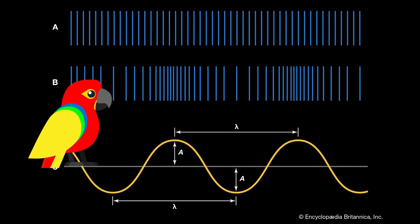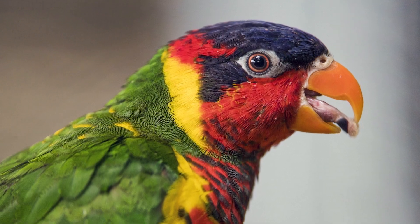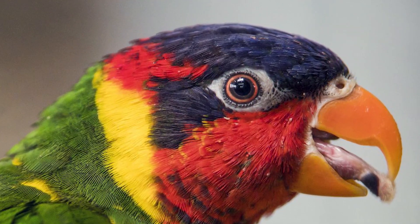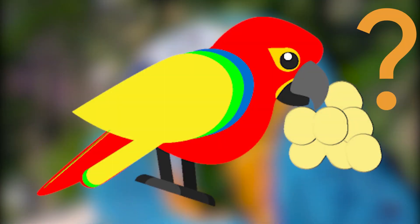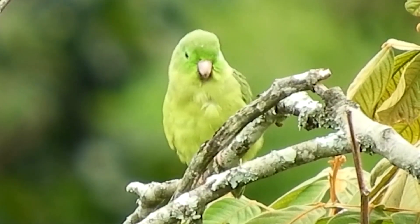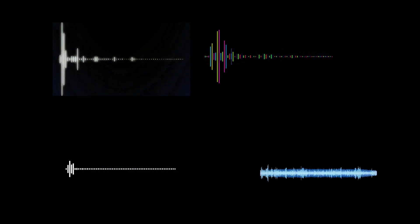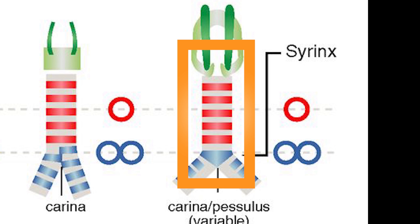Therefore, they can produce sound with two tones at the same frequency at the same time. Interestingly, parrots also have a very thick tongue, similar to a human tongue, so they don't need lips. Parrots use their tongue to produce sound in their throat and mouth, and the variety of sounds is affected by the length of their windpipe and the structure of their beak.